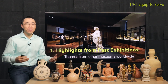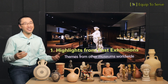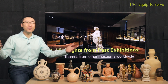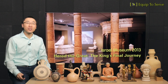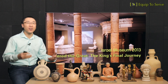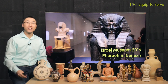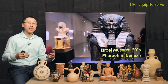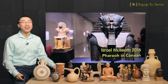Resource number one: our museum is going to feature highlights from past exhibitions. Dr. Francis Choi, our executive director, has visited over 200 museums worldwide, seeing many themes to help us understand biblical background. For example, Dr. Choi visited the Israel Museum in 2013, where a special theme on Herod the Great was featured, and again in 2016, where there was a special theme about Pharaoh in Canaan. Certain themes in our future museum will be derived from the valuable research conducted during those visits.